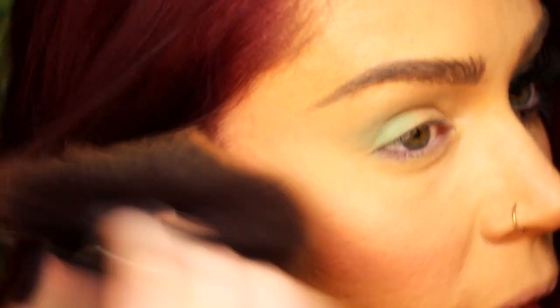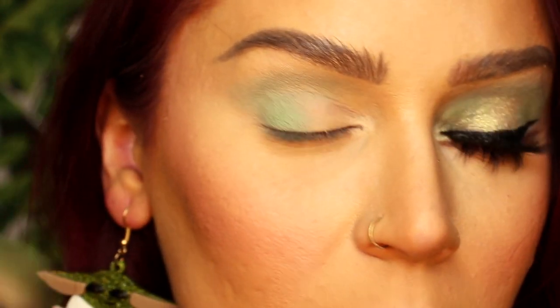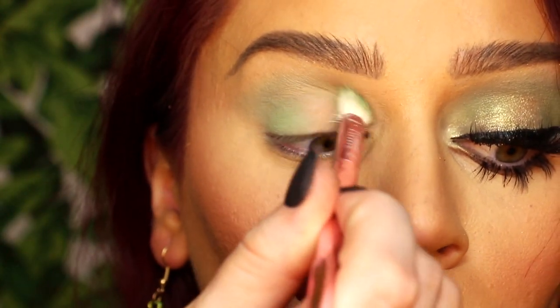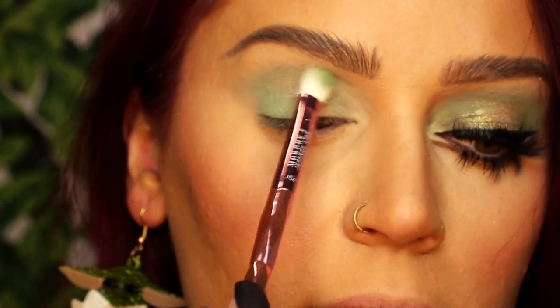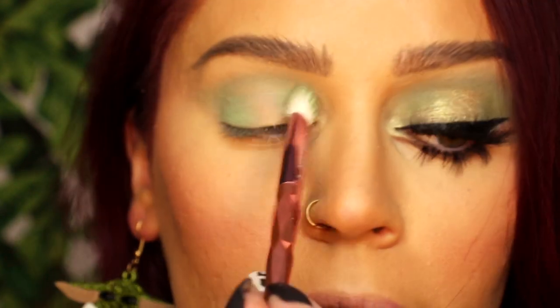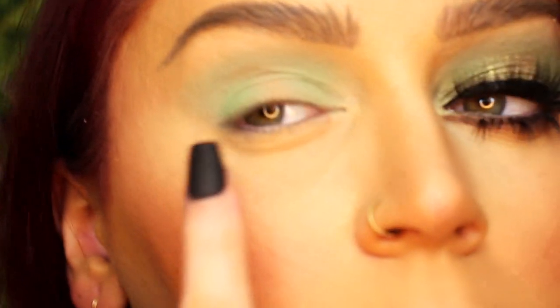This palette does have quite a bit of fallout, so be really careful when going in with these shades — especially Baby Face. I'm not baking underneath my eyes today to prevent the fallout from sticking, since I don't normally do that. In person this color has quite an impact as far as the green goes — it almost gives like a pretty bright, almost neon green appearance on the skin.